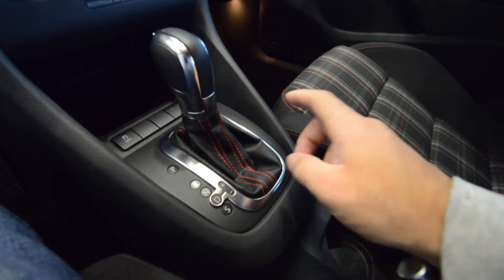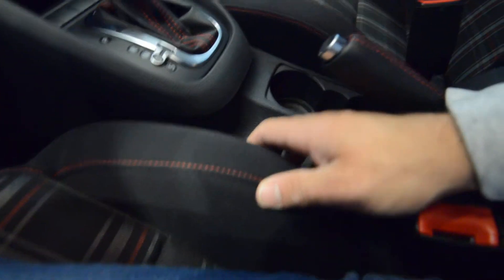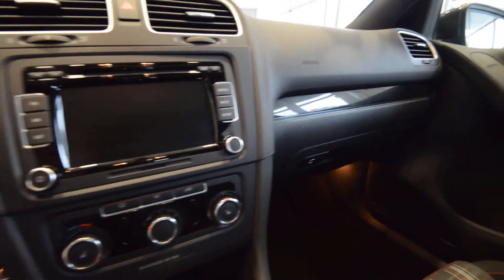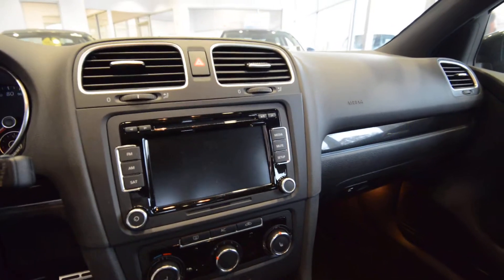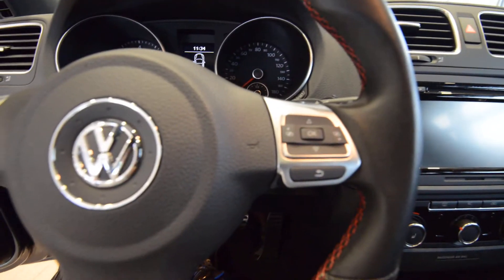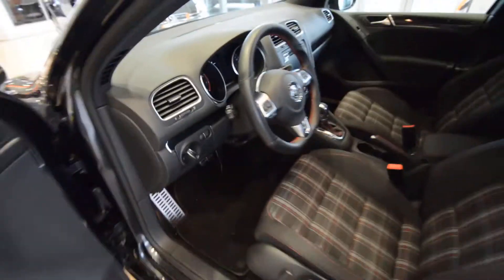The interior is great. You've got red stitching on the shift boot and on the emergency brake handle. The seats, as you can see, are very comfortable. You've got the black headliner and the sunroof. There are Bluetooth controls up there as well, and a sunglass holder — really nice interior. It's quality. It really feels like a lot more than what your initial thoughts might be.